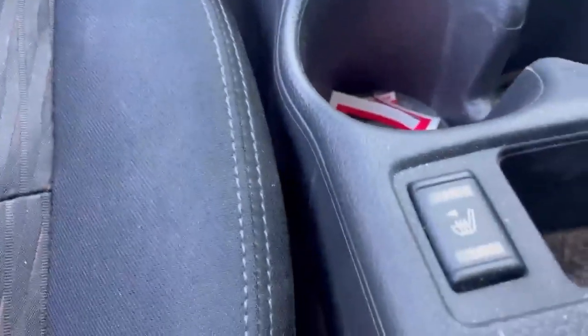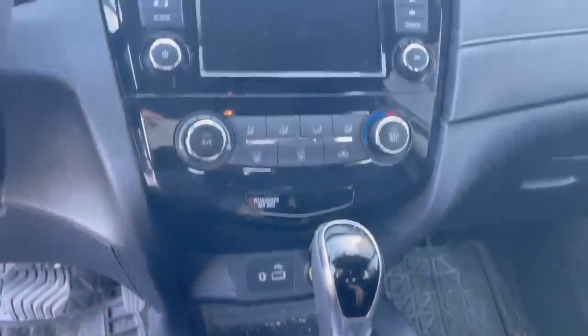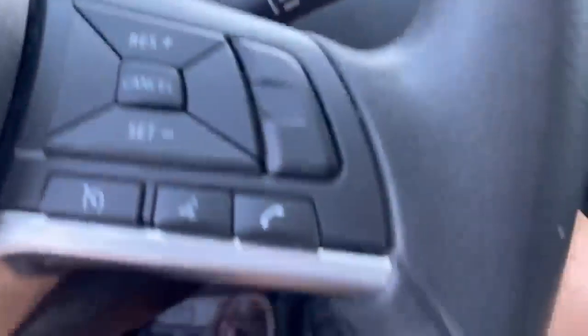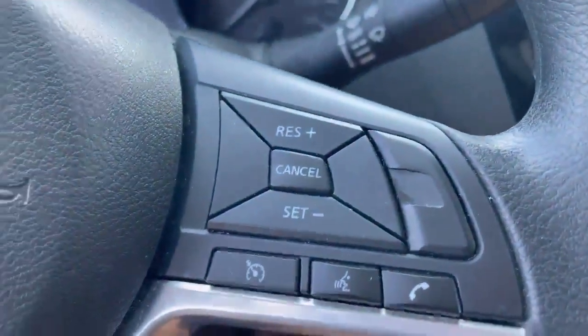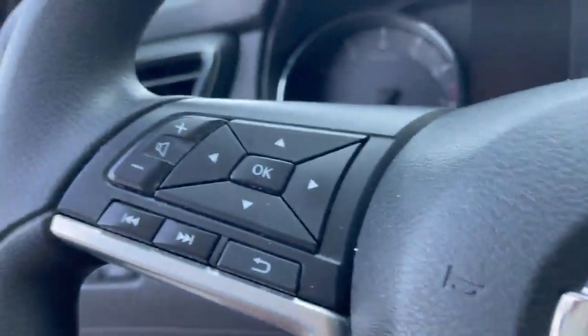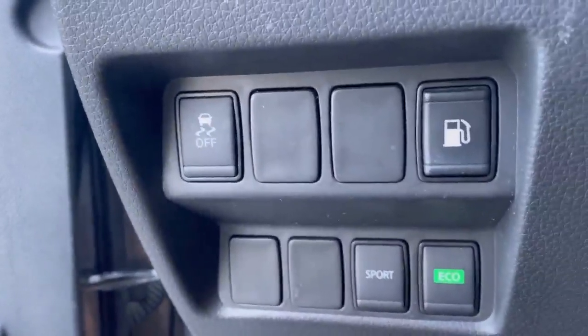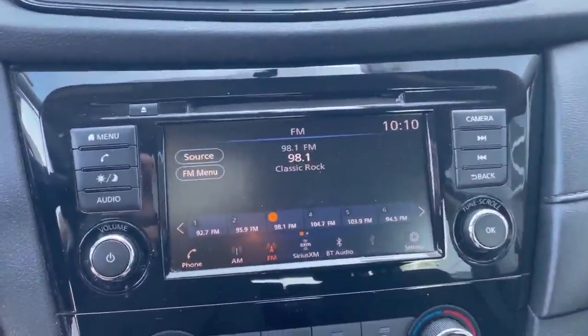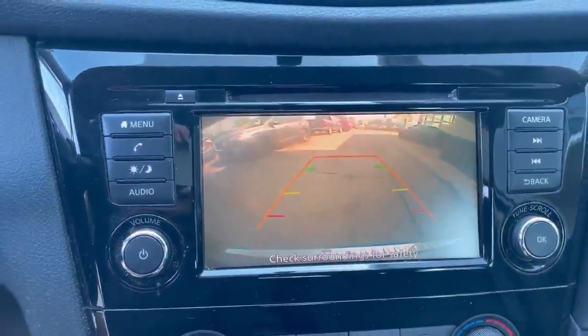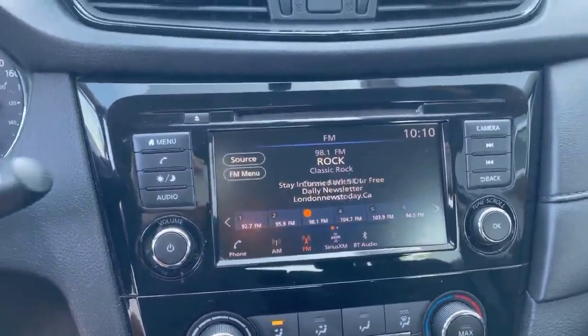The vehicle comes with heated seats, a big screen, cruise control. You can tell the screen also comes with a backup camera, which is nice.